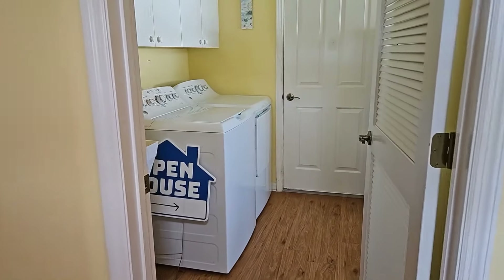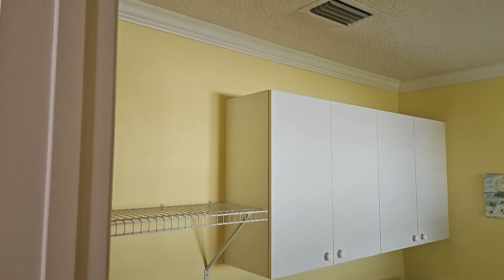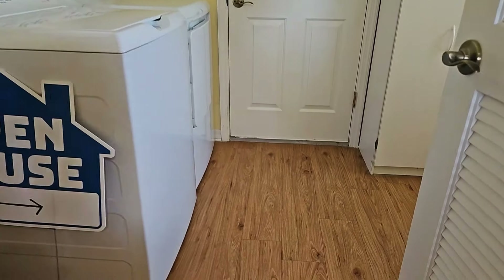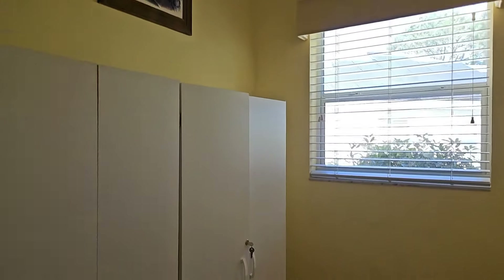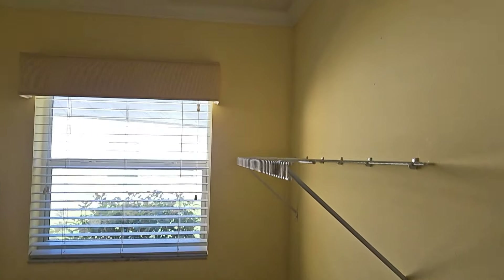This is the laundry room right off of the kitchen. The laundry room does have a sink, and you do see the crown molding continuing. That door will lead out into your garage, and you do see wood floors. It is a very large laundry room with a window in it.